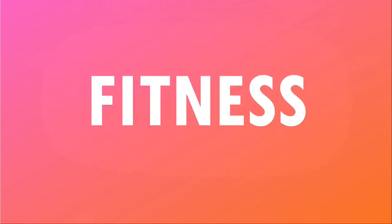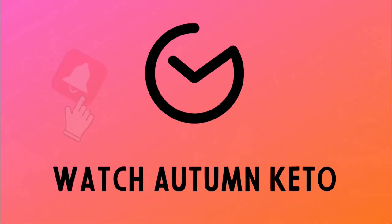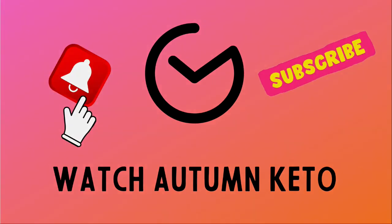We're unboxing the May 2023 Keto Crate right after this. Welcome to the May 2023 edition of the Keto Crate unboxing. Don't forget, you can use the link in the description box below to get a discount on your very first Keto Crate, or you can stick around to the end to see how you could win your very own Keto Crate. Let's go.